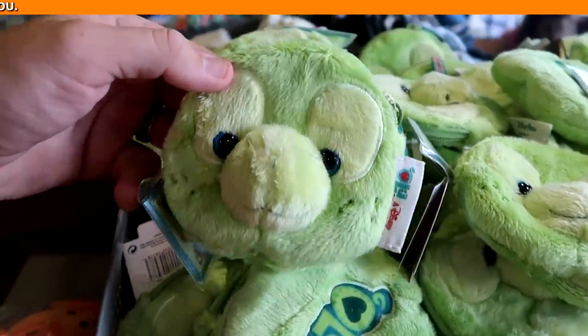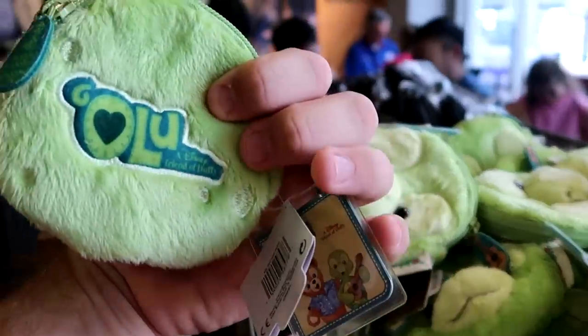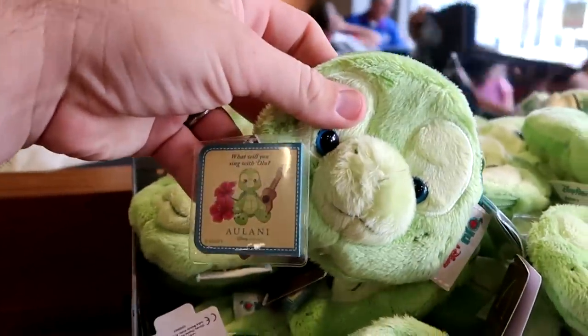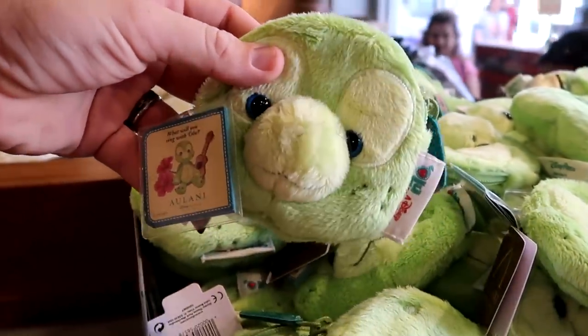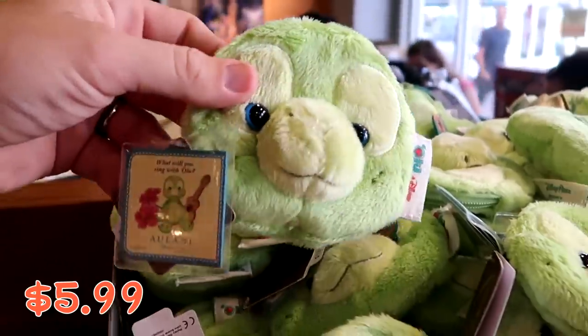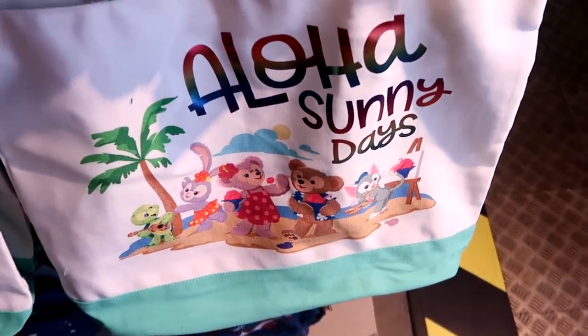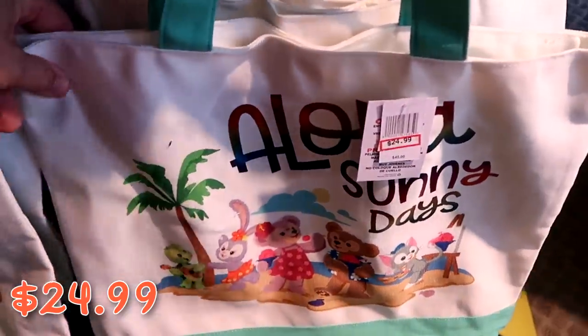This little section has all those really fun coin purses from Disney Aulani — how adorable! He's embroidered on the other side and it comes with a really nice tag that says 'What will you sing?' — $5.99 for those. They even have some really nice tote bags from Aulani as well — it says 'Aloha Sunny Days' with all the characters, at $24.99 from $45.